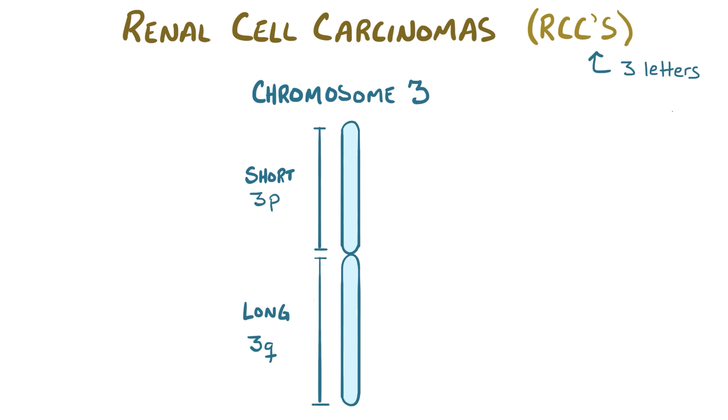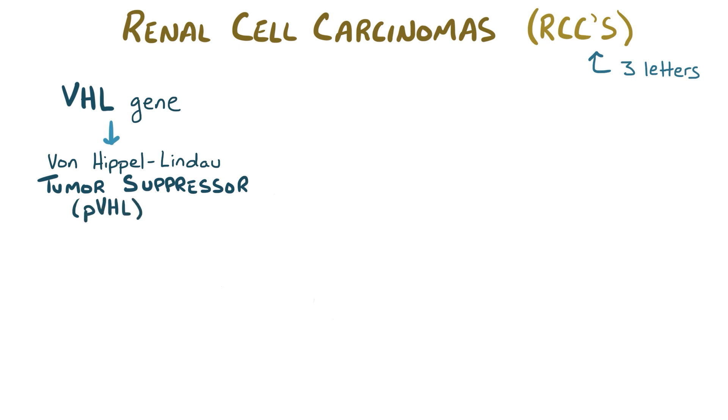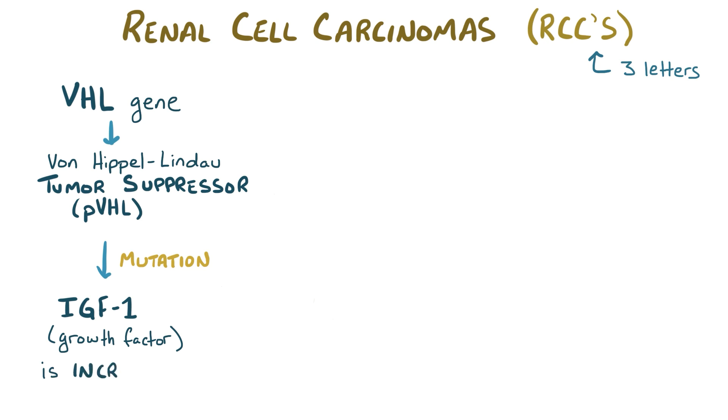One of the main genes involved in renal cell carcinomas is the VHL gene, which codes for the von Hippel-Lindau tumor suppressor protein, or PVHL, which is normally expressed in all tissues. Mutations in PVHL can allow IGF-1, the type 1 insulin-like growth factor, pathway to go into overdrive.